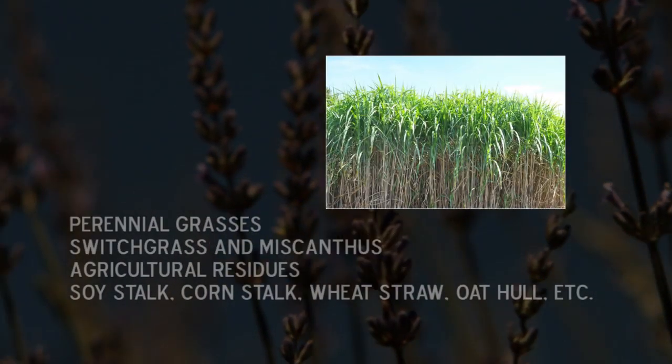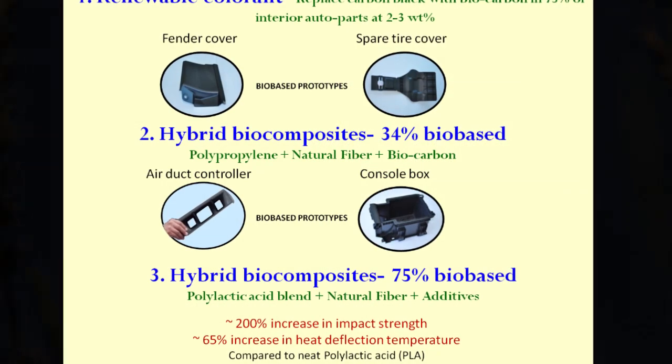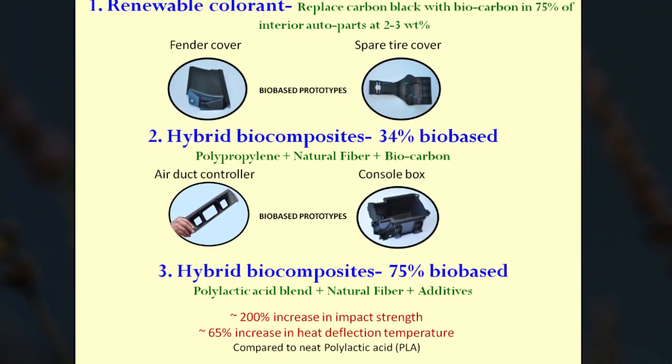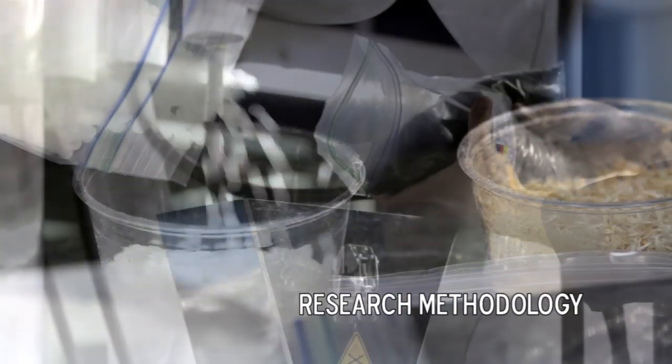Using natural fibers in combination with plastics offers numerous processing advantages and helps in carbon sequestration. Innovations we show you here mark our steps taken into the journey of exploring the interior auto parts world. Plastics, natural fibers and additives